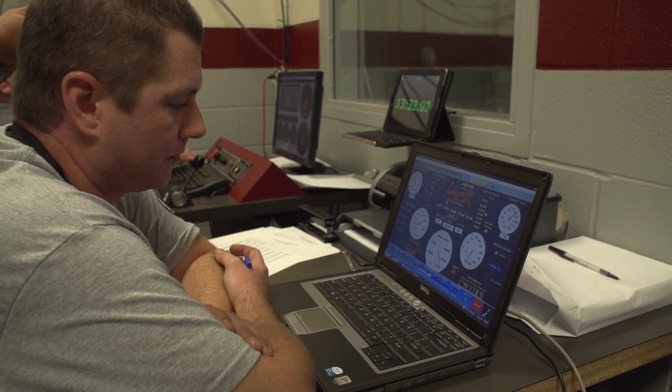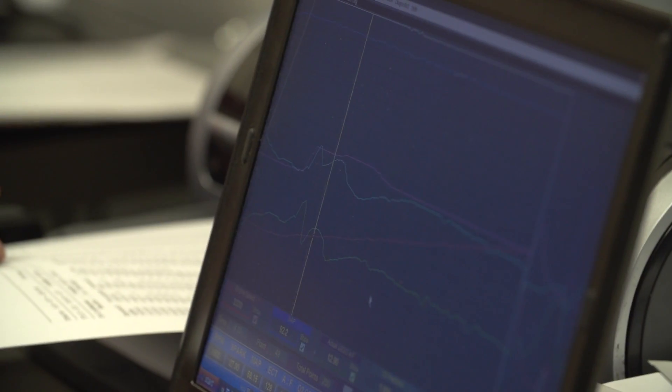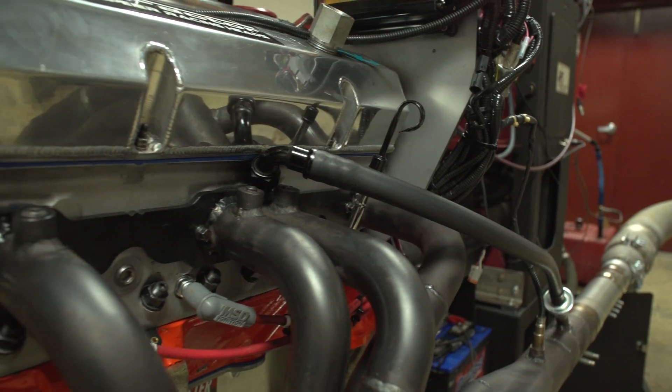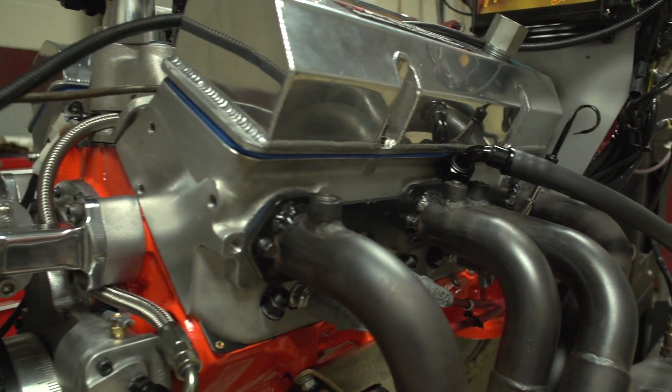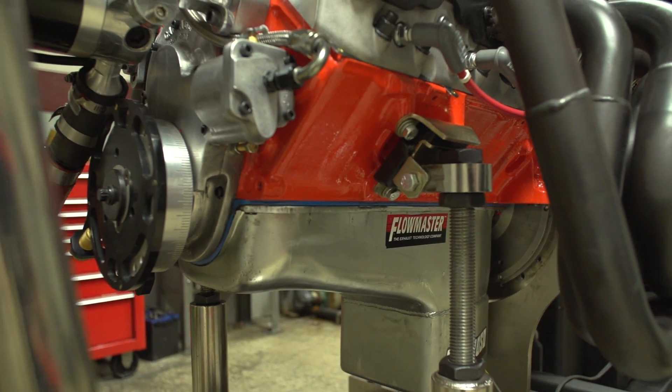I'm happy with what it did on the dyno. It recorded a little over 600 — I think it was 601. Off the hit, she was making 460 foot pounds, which is good for a 407 cubic inch engine. At the end of the day, I can't ask for more.